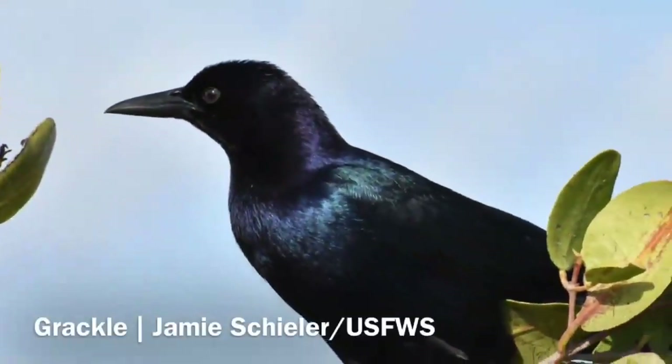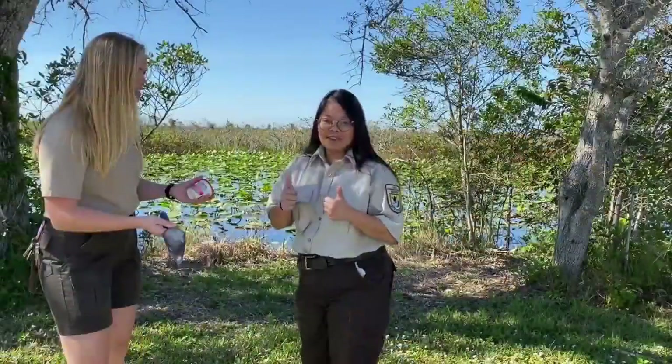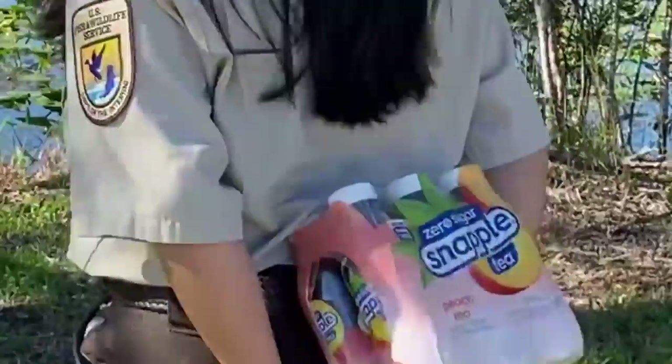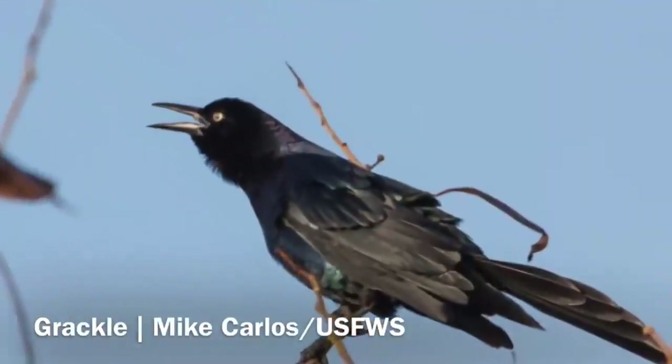I'm looking for that thing that looks black far away but up close they have glossy purple heads and iridescent bodies. I've got it. I know exactly what to get. Jamie, I'm sure I've got it. I'm sure I've got the creature that is commonly misidentified as a crow.